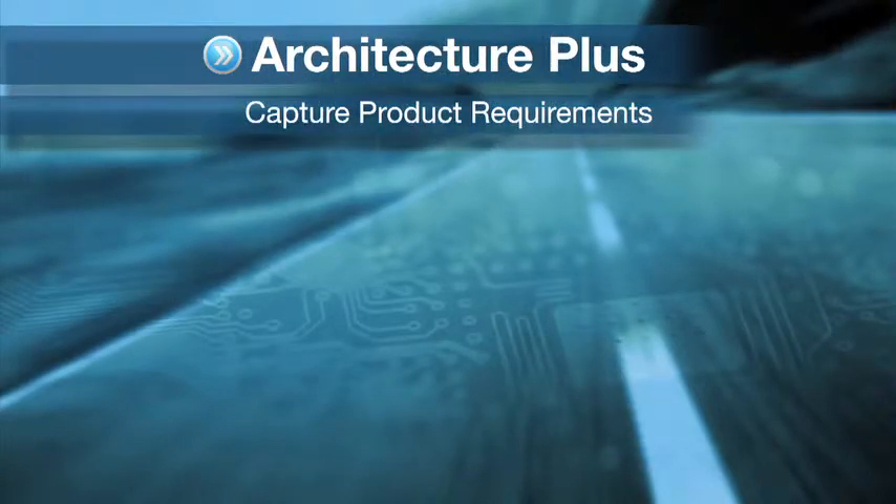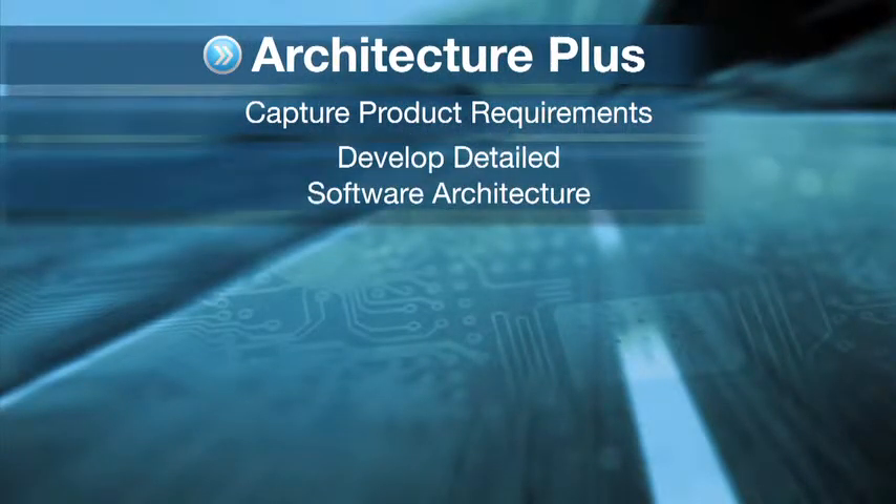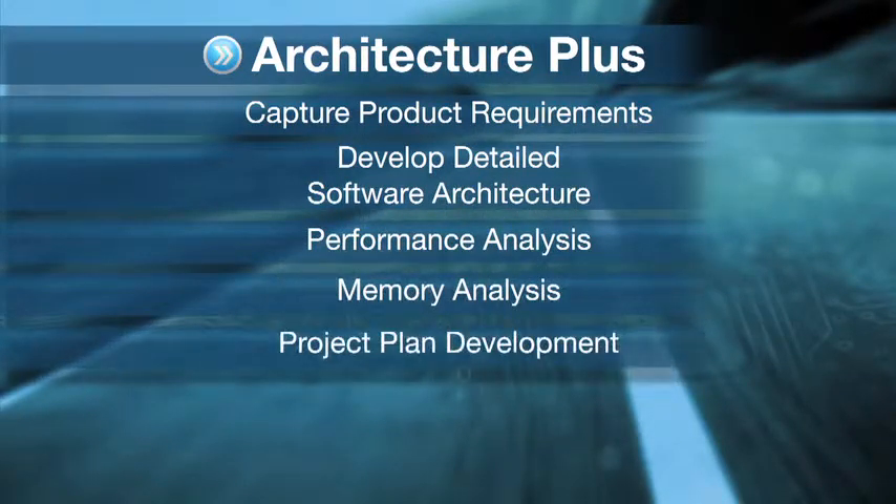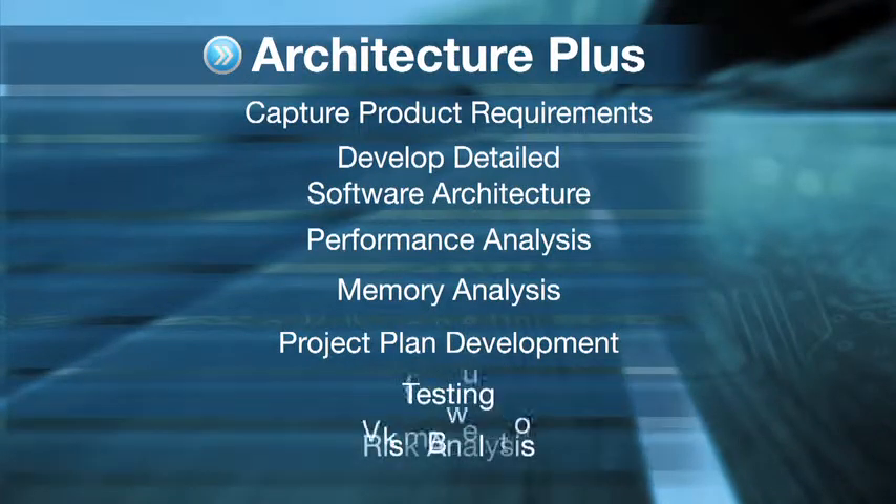Capture product requirements, develop a detailed software architecture for the proposed system, performance analysis, memory analysis, project plan development, testing, and risk analysis. Doing all of this will put you in a perfect position to start your development project.